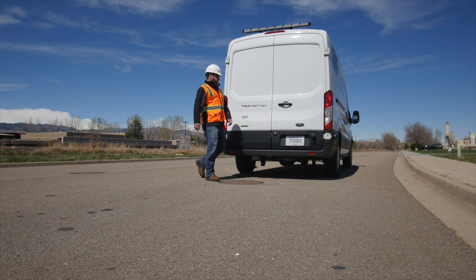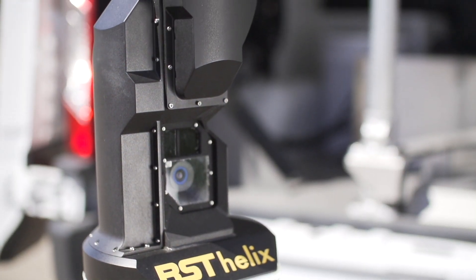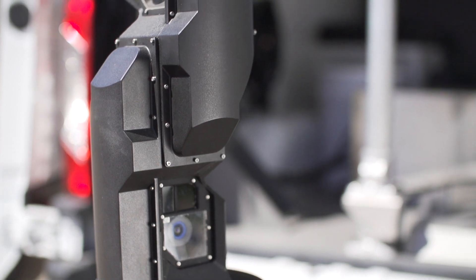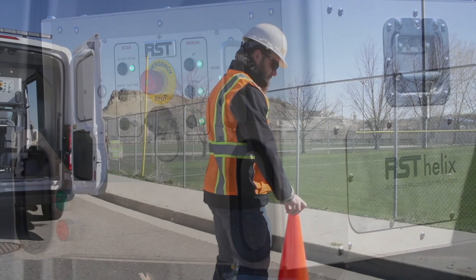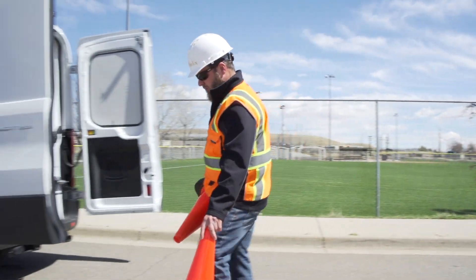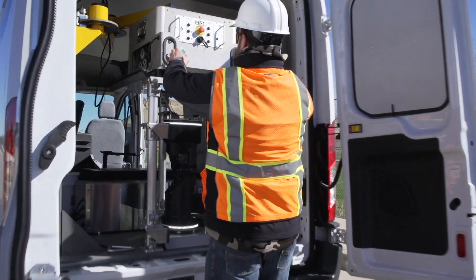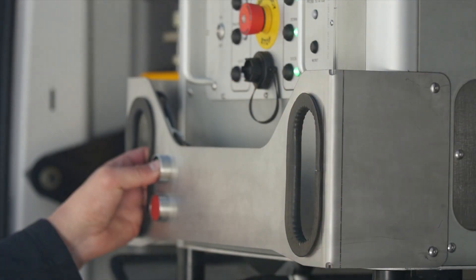The RST Helix is an incredibly powerful manhole inspection system that performs detailed surveys at a fraction of the cost of traditional methods. While the Helix is portable and can be mounted on a tripod or ATV, most manholes are located in streets where RST's deployment system provides unparalleled ease and speed.